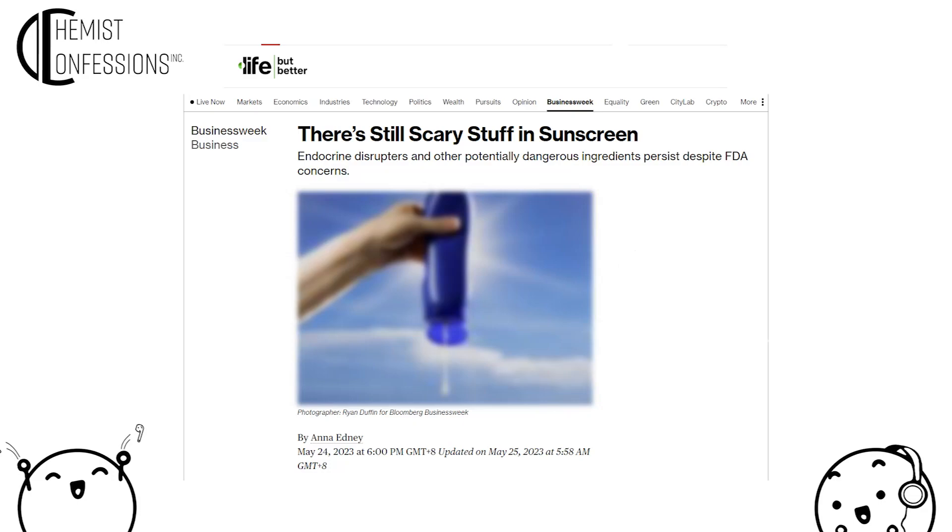There's also a Bloomberg article — and they apparently publish one sunscreen article every year, 2021, 2022, 2023. Their headline is a grand sweeping statement: 'There's Still Scary Stuff in Sunscreen,' with a subtitle referencing endocrine disruptors and other potentially dangerous ingredients persisting despite FDA concerns — poking at the FDA and throwing a lot of scary language in.